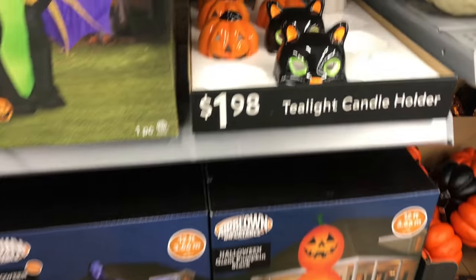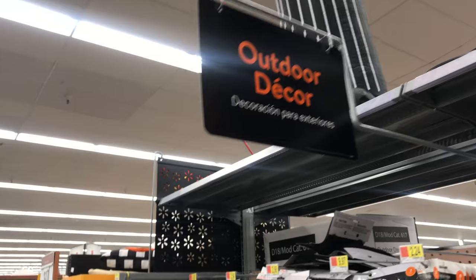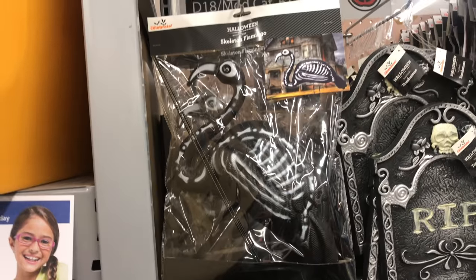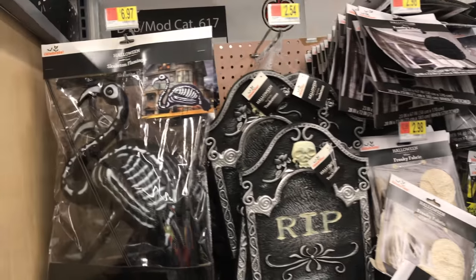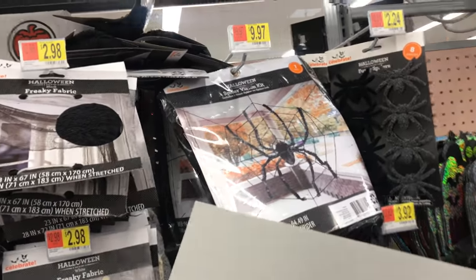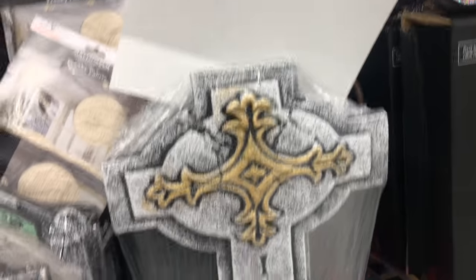Then we've got a couple of decor items. Starting with this outdoor decor — the zombie pink flamingo. That's become a little overdone at this point, I think. Everyone's trying to cash in on that joke.